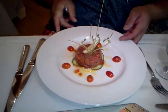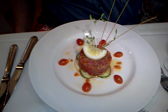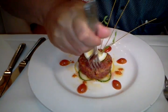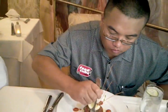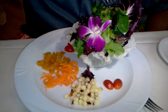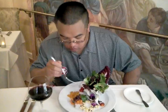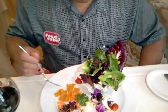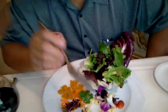You guys got to come to the Anaheim White House. Look at this — incredible. I don't even want to touch it. It's a tartare. It's a beautiful salad that I do not want to break into — it's just incredible. It's got a really light vinaigrette, a lot of flavors: got apples, got some pears, got some chopped apricots, sweet tomatoes.